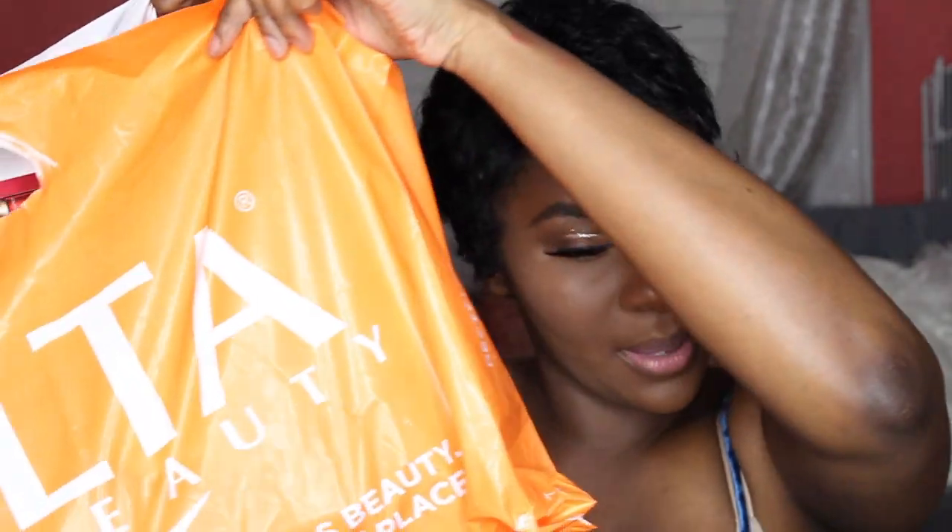I do work for Ulta and I do get gratis, so I wanted to see if you guys wanted to see what I got. It's a big bag. I didn't get this all at one time — I think this is like two gratis in one. That's why it's so much, and even then some is still missing because the sample stuff I give to my mom. There was an Urban Decay palette I didn't think was gonna work for me so I gave it to one of my co-workers.